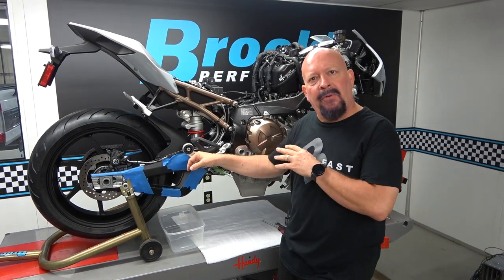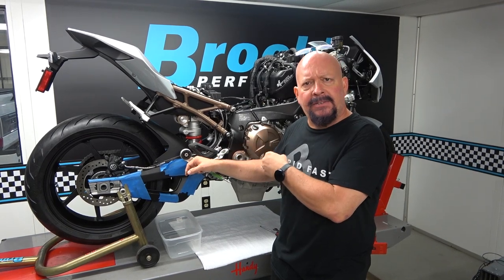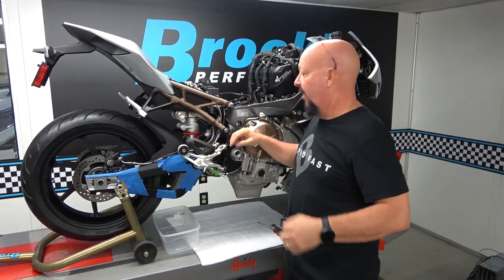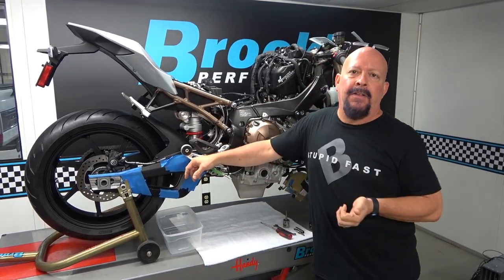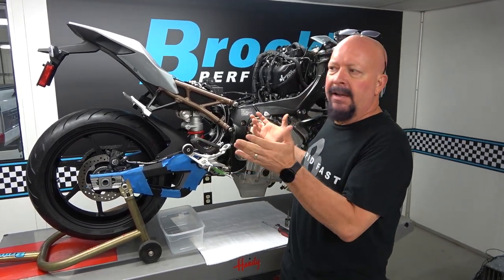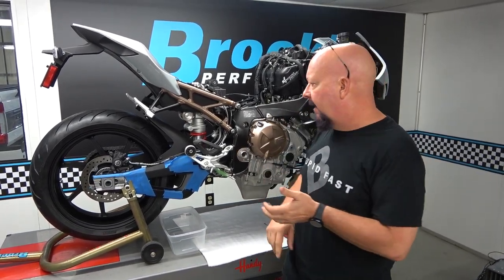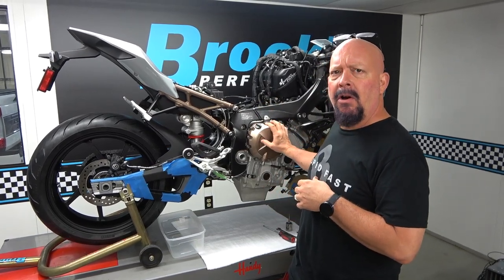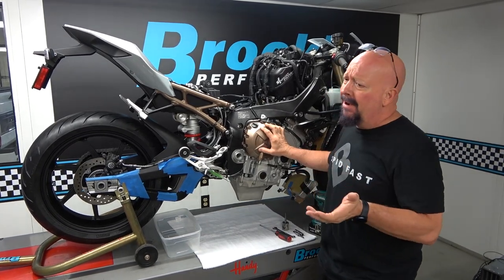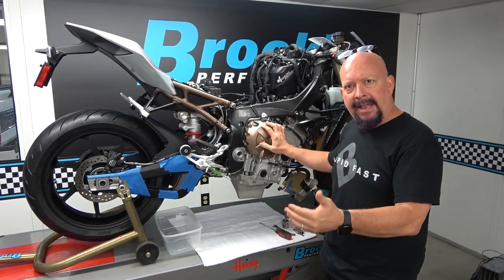We're developing some parts for it, and setting it up primarily to race in the super stock class. For those of you who don't know what super stock is, basically it's a stock wheelbase class. You're not allowed to modify the engine at all. You're allowed to modify the chassis and the gearing, and clutch modifications are regulated pretty tightly — certain things you can do, certain things you can't.